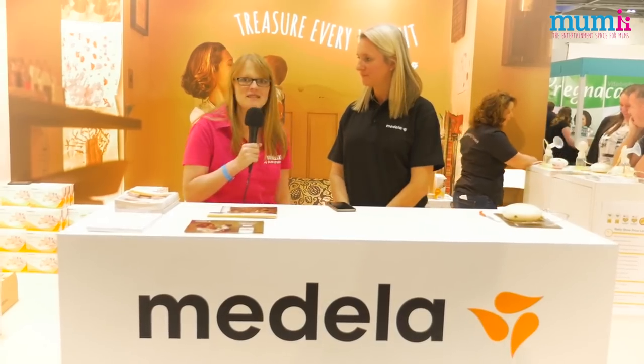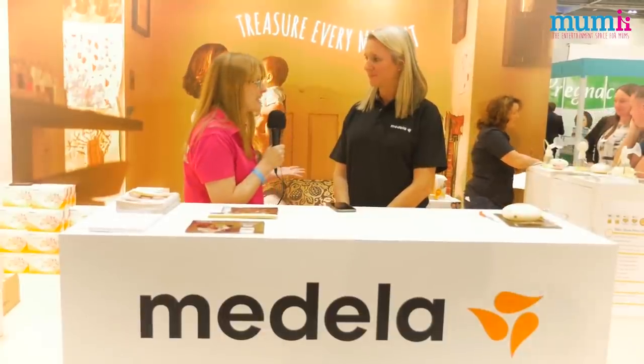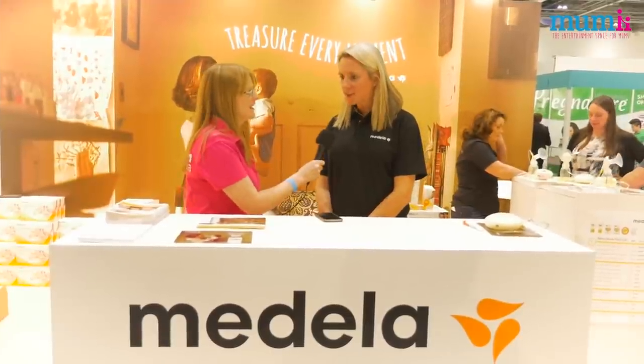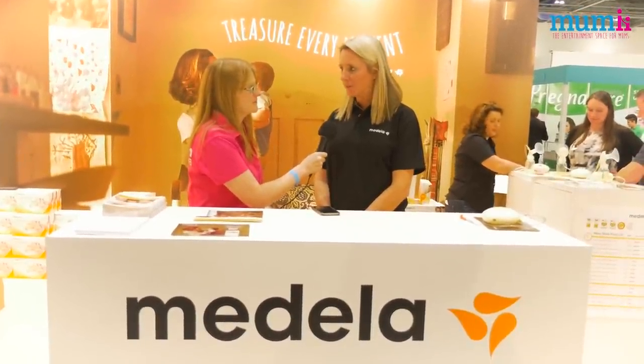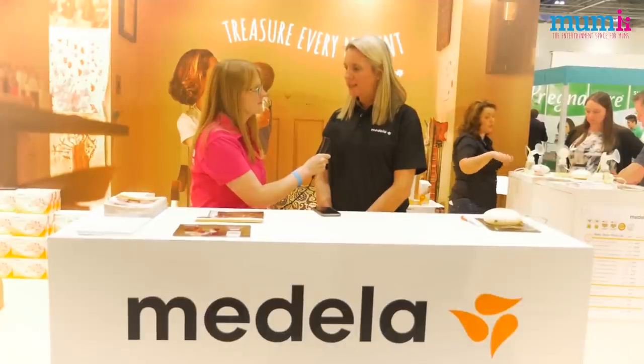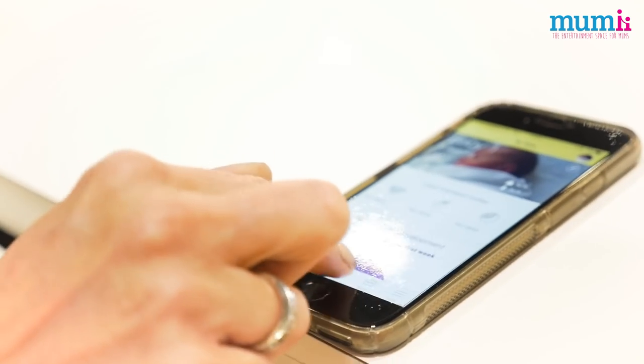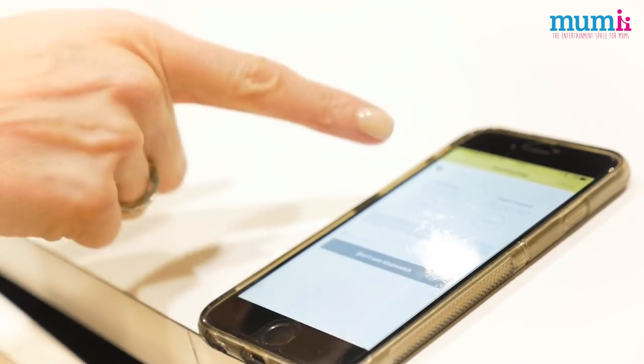Here we are on the Medela stand, and launched today at the Baby Show is a new app. So Charlotte, tell us a little bit more. This is our new breastfeeding app — it's there to support the mother through the breastfeeding journey. It has a tracker in there so you can look at how many times you're feeding the baby in a day and how many times you're expressing.